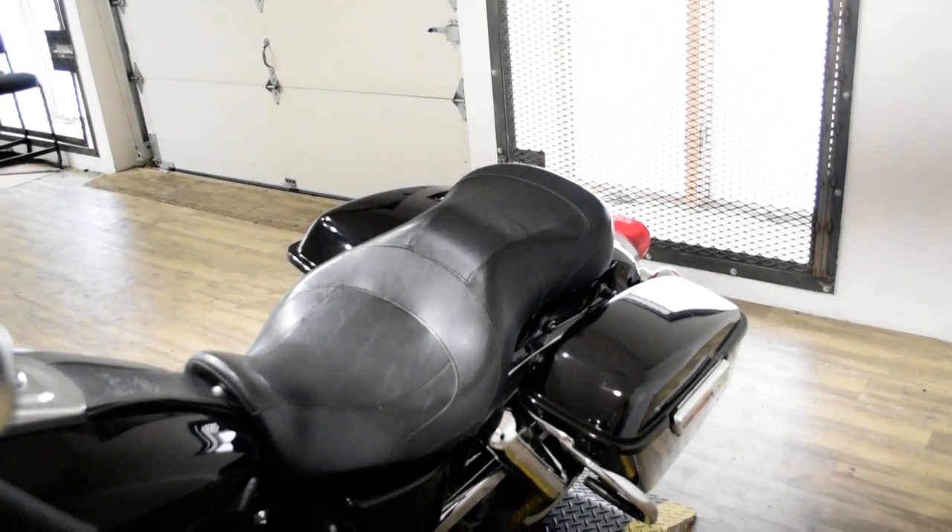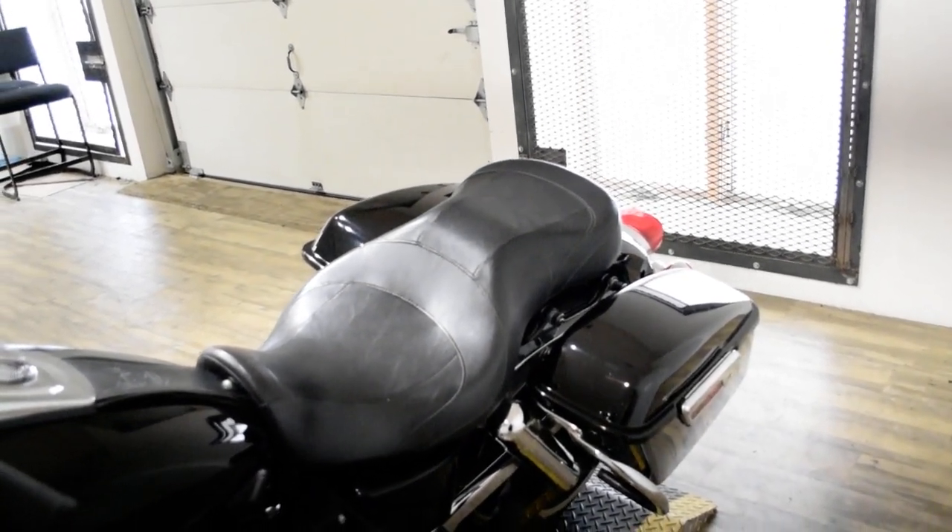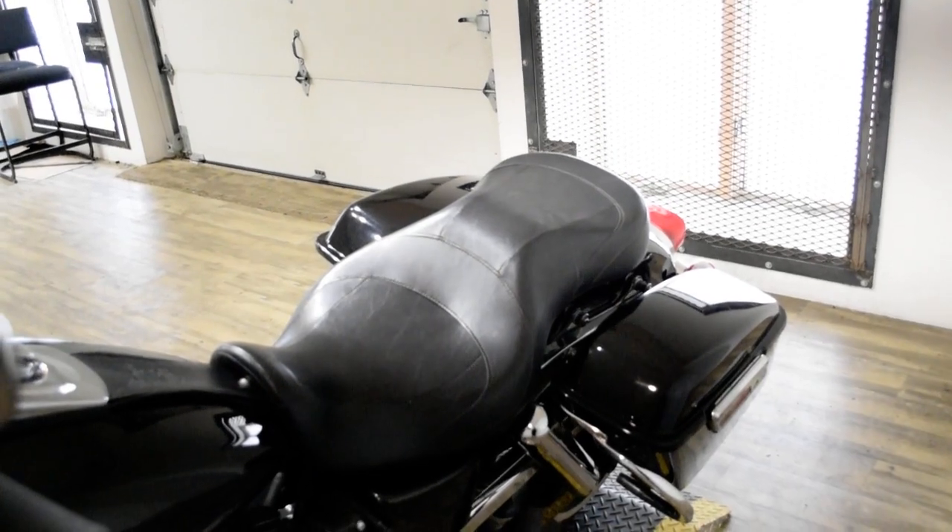This bike has been serviced and safety inspected and is ready for the road. It has highway bars and a Vance & Hines exhaust.